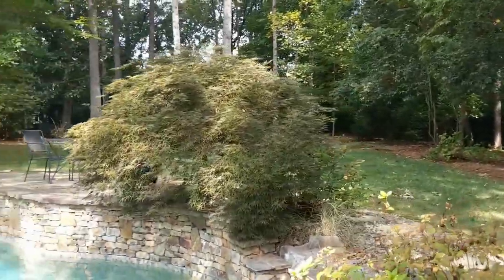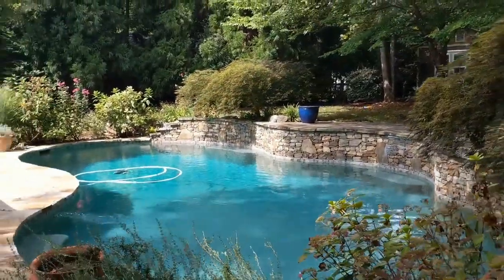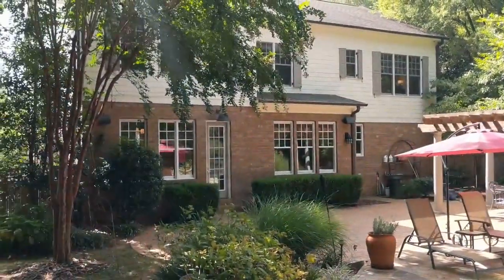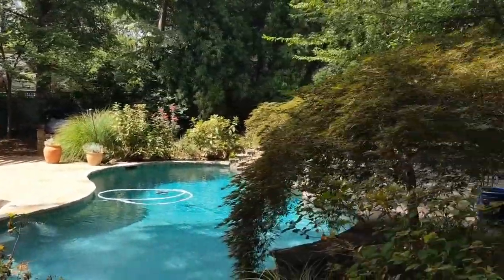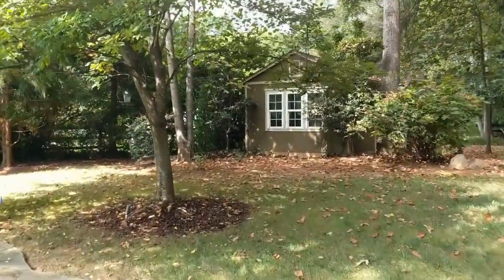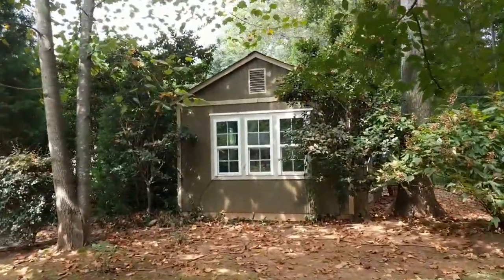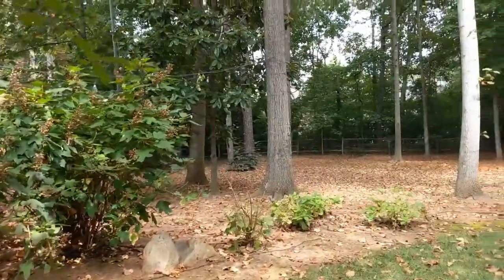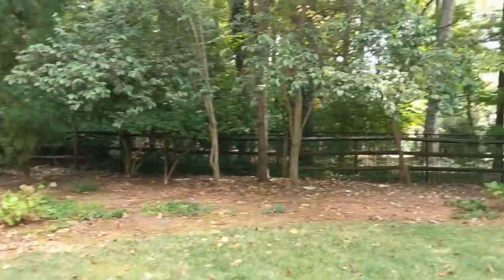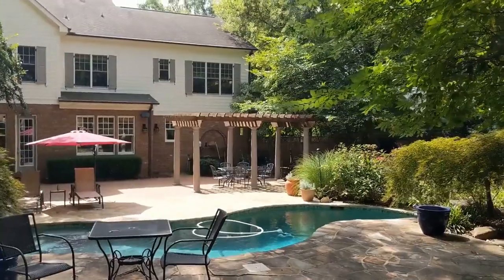There's also a shed in the yard with full electric hookups that could be used for arts and crafts or a workshop. Here's a view of the back of the house and the wooded backyard — it's a quiet, serene area that's nicely shaded.